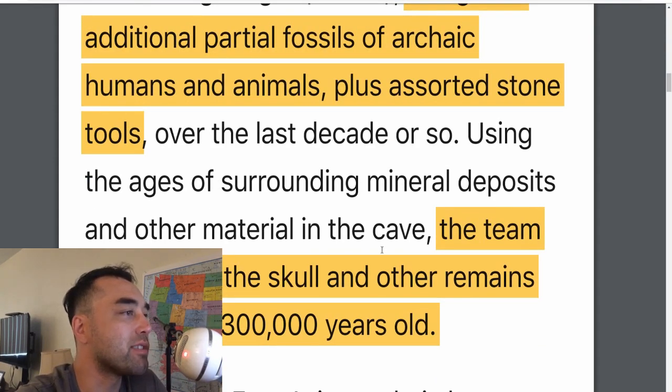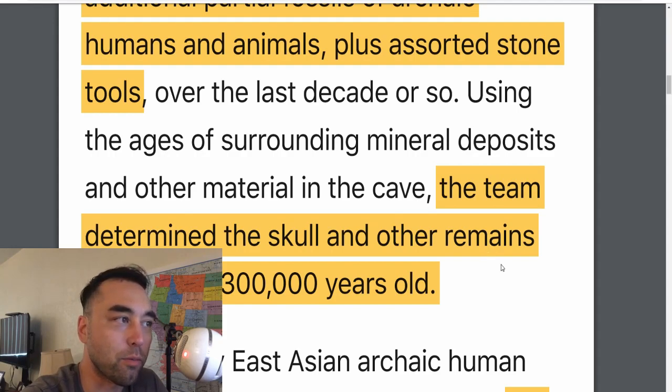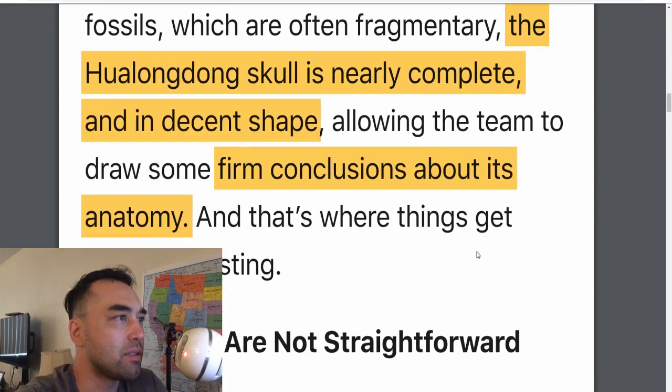The date they came to was 300,000 years old. How they determined that was using geology — the mineral deposits and other materials in the cave allowed them to figure out it was around 300,000 years old.